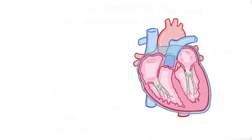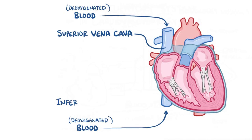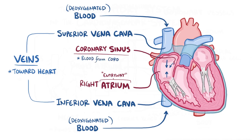Looking at the right side of the heart, deoxygenated blood enters either through the top via the superior vena cava, or the bottom via the inferior vena cava, into the right atrium — where 'atrium' means entryway. Both vena cavas are veins, which bring blood towards the heart. There's also a tiny third opening called the coronary sinus, which collects blood from coronary vessels returning from the myocardium.